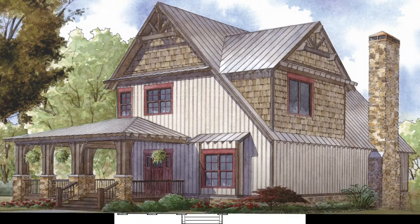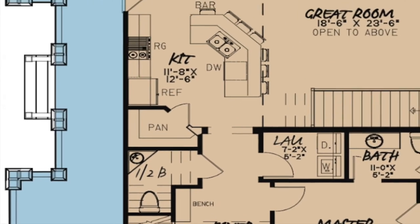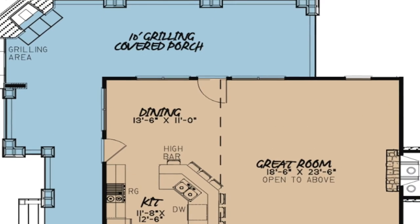The large covered porch wraps around the left side of the home to the rear. This allows for three different entrances to the home as well: the front, side, and rear.